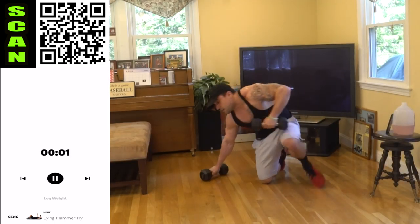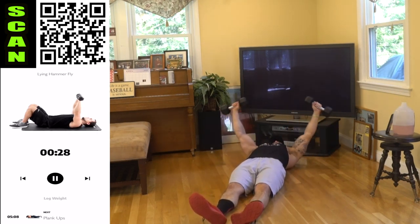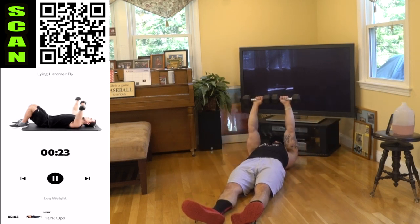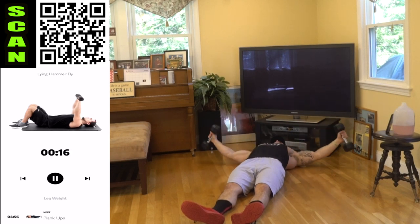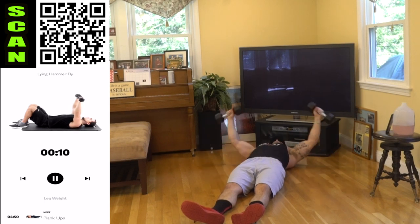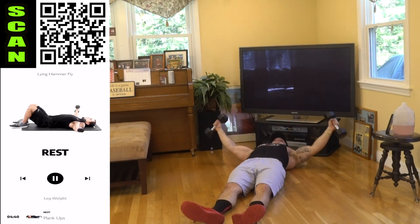Down to the lying hammer fly. Get wide, stretch that chest out. Really feel that flex at the top. Stretch it, all the way up, squeeze. Do better than me — I want you to do better than me. We got this together; we're in this journey together. Let's challenge each other, have a blast doing it, and get all of us to that next level.